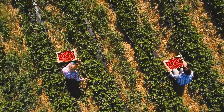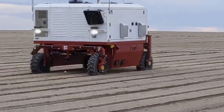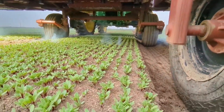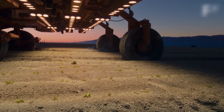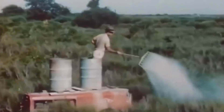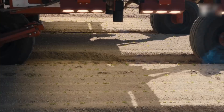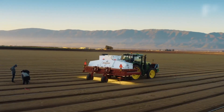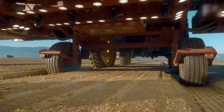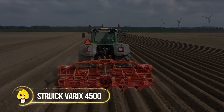AI laser weed killer: this machine has a fusion of the latest AI, machine learning, and laser technology. It precisely spots unnecessary weeds growing among crops using high-end cameras and kills them using lasers. Manual weed control is time-consuming and requires spraying the entire crop, making it less effective. This laser weeder is autonomous and precise, targeting only weeds. It could be a revolutionary tool in agriculture, as weeds are one of the major problems farmers face.